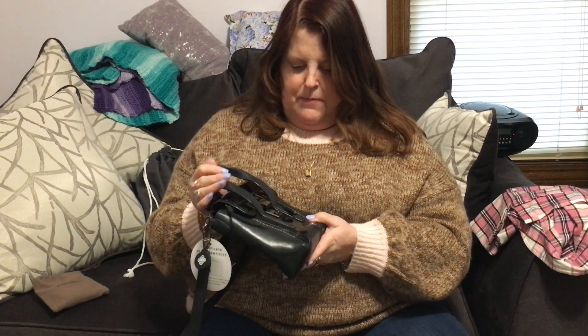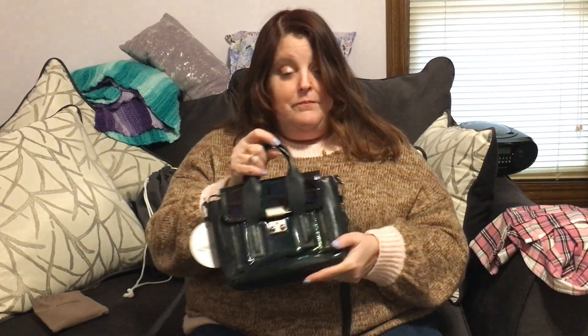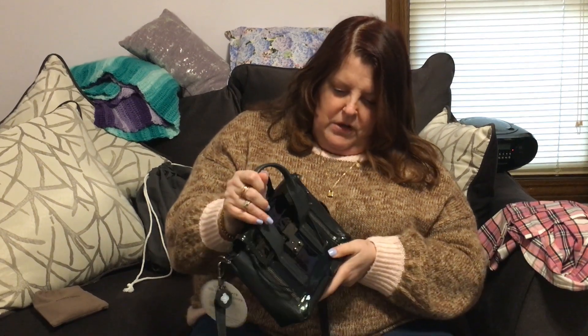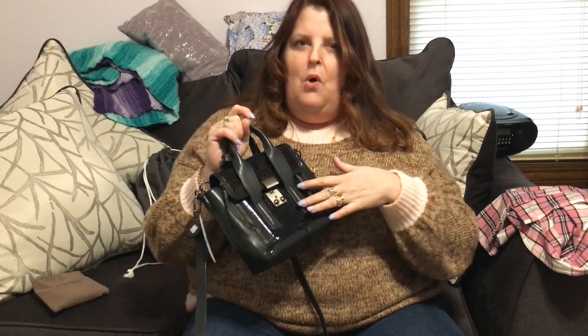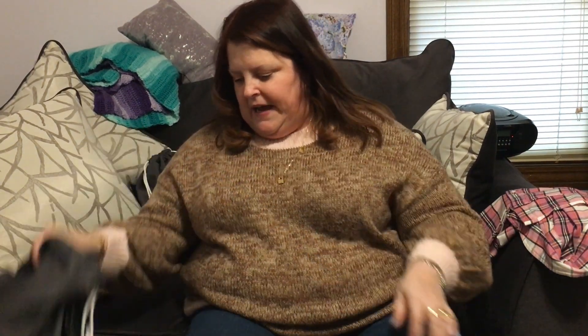I am absolutely in love and speechless. I just can't get over it. That's one bag brand I'll definitely be buying more of. The oil slick part is so cool — it's got that kind of rainbowy, oil slicky look. So that's the first bag I got.